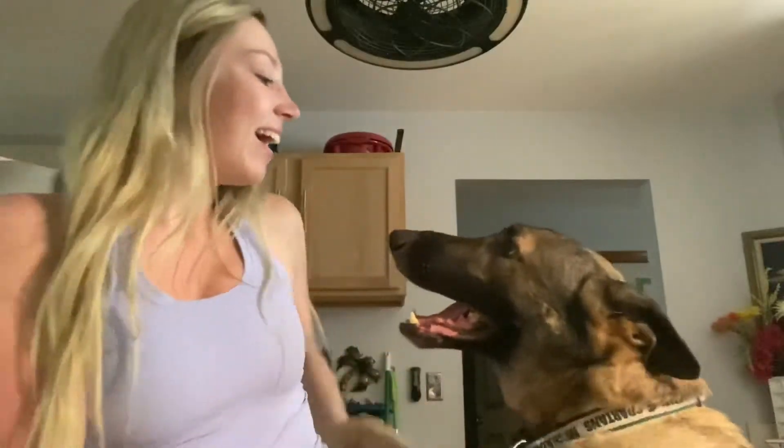My FabFitFun box just came — I think it took almost three weeks to ship here, but I finally got it. And I've never gotten one before, so we're gonna open it.